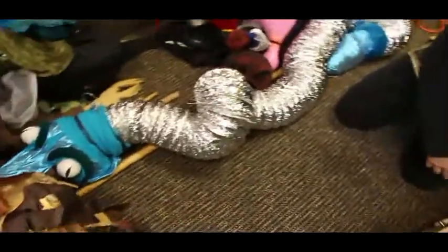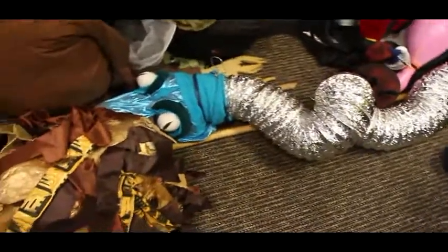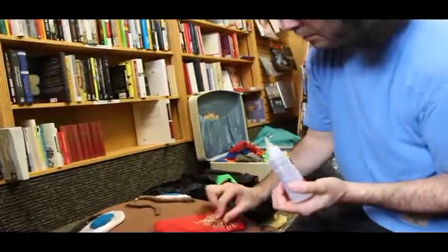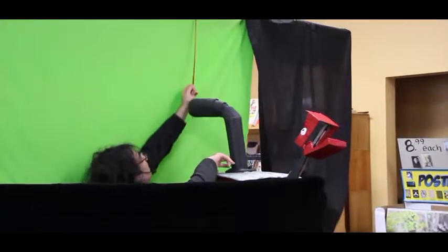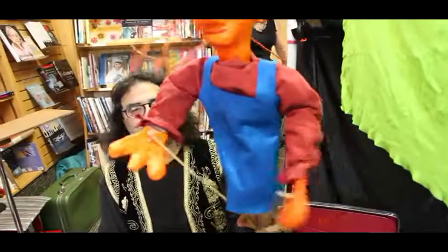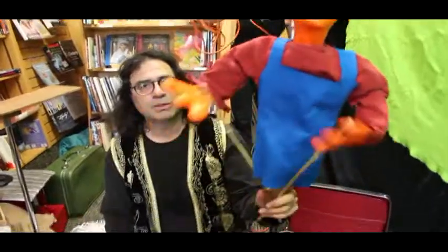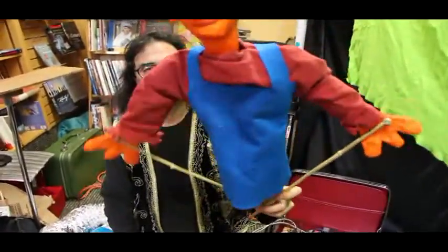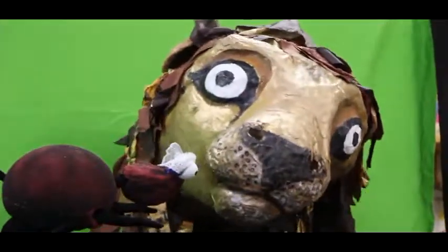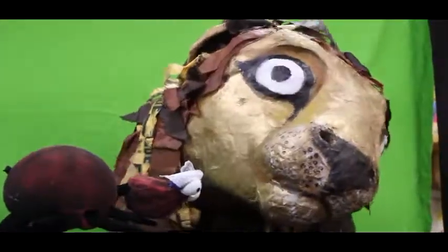Sometimes an object will suggest a puppet, and sometimes I'll have a puppet in mind, in which case I will shape it out of sometimes paper mache, sometimes foam. There are all kinds of different techniques and processes to make a puppet. Nowadays, I'm really into making beautiful paper mache puppets with movable parts. And then Karen, my partner, who also is doing puppetry with me now in the troupe, paints them.